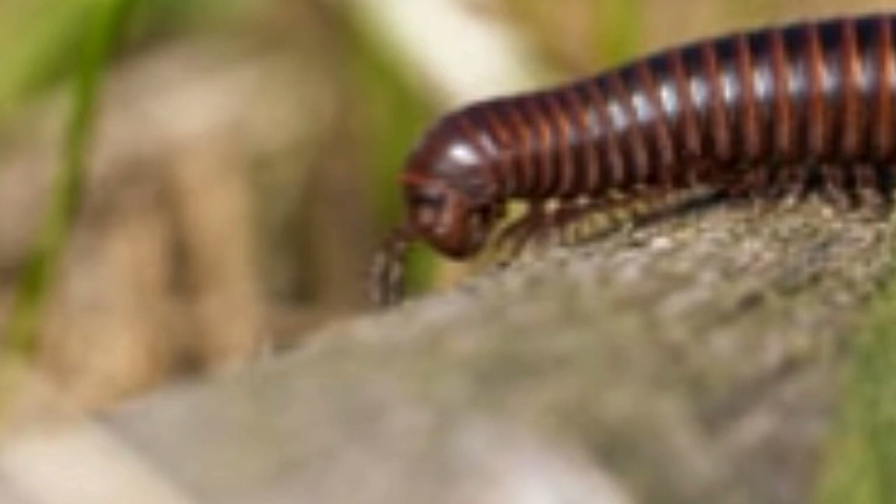Capuchin monkeys deliberately irritate millipedes so that they get the poisonous chemicals sprayed on themselves. These chemicals help repel mosquitoes. Millipedes can only survive in environments that contain high amounts of moisture. Therefore, even if they enter homes, they die within 1–2 days.